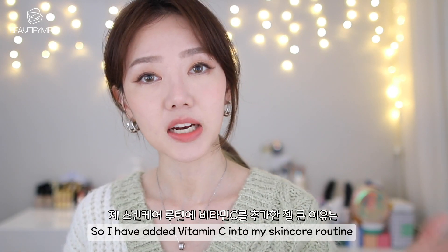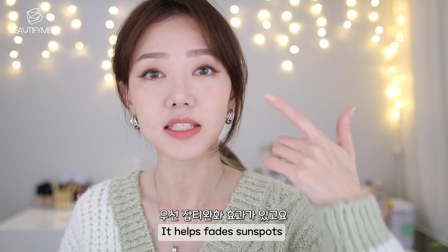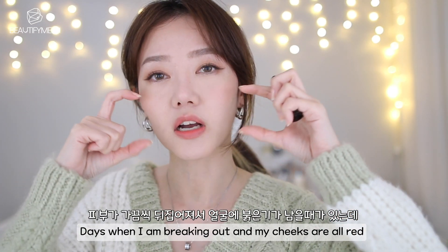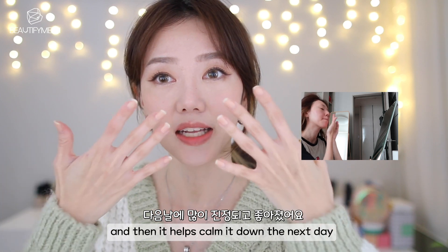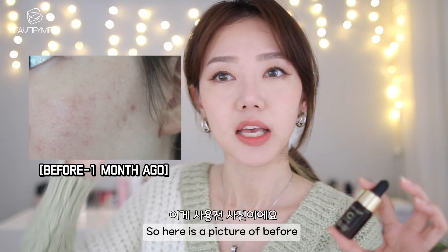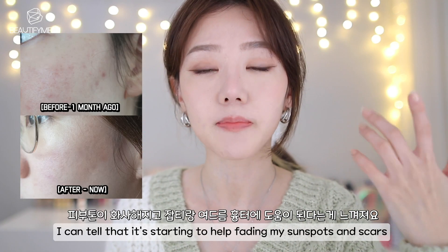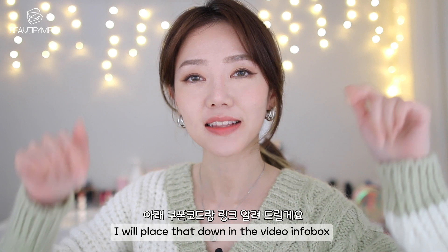I added vitamin C into my skincare routine because it helps with so many things — it helps fade sunspots, it helps brighten your complexion, it also helps with acne scars and hyperpigmentation. On days when I'm breaking out and my cheeks are all red, I apply some vitamin C and it helps calm it down the next day and it turns less red. I did take a photo of my skin before I started using it. Here's a before and after — I used it for about a month and a half. When I look in the mirror, I can tell it's starting to help fade my sunspots and scars. I do have a 20% MediQube coupon code for you guys — I'll place that down in the video info box.